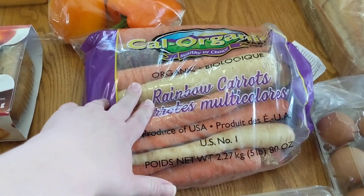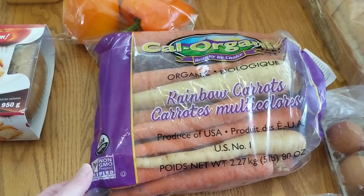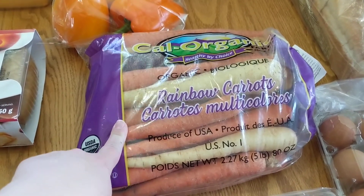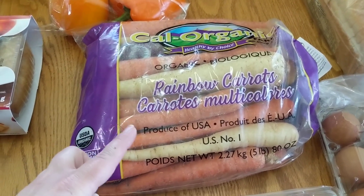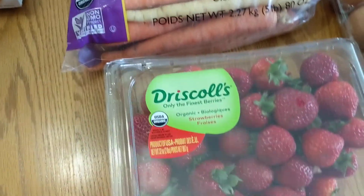I got some bell peppers to have veggies in the house for meal prepping. I also got some organic rainbow carrots — just to keep things interesting. I usually buy baby carrots but I've heard some not-so-great things about how they're peeled, so I'll cut these up myself. I also have some meals coming up that call for sliced carrots.